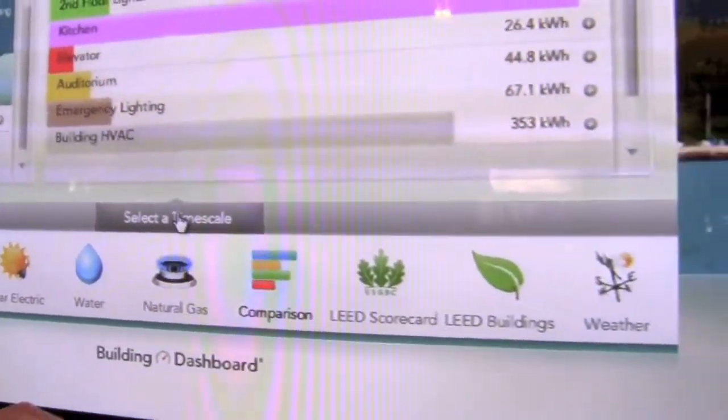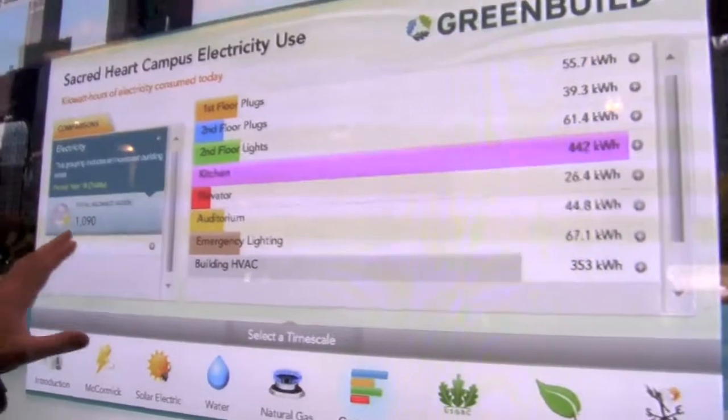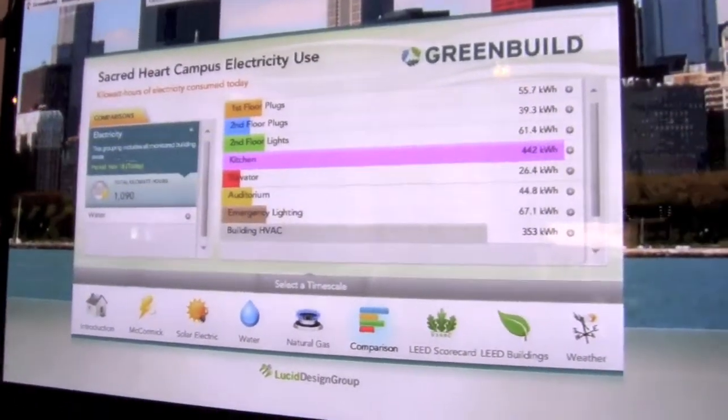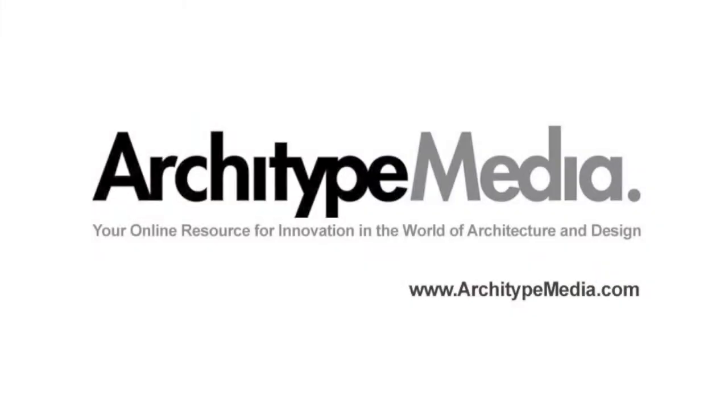Let's take a look at our other products. This is the Building Dashboard kiosk that we've been looking at right now.